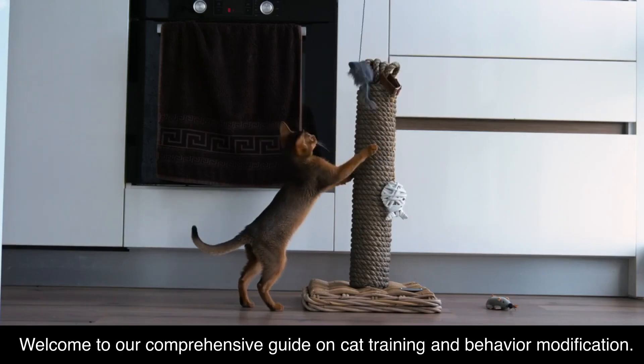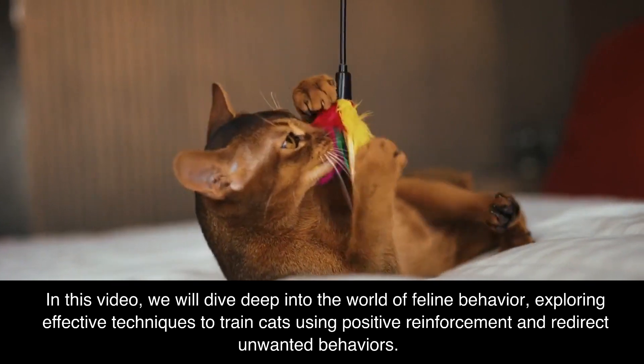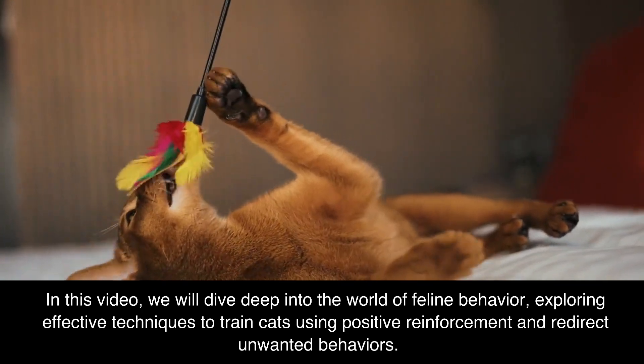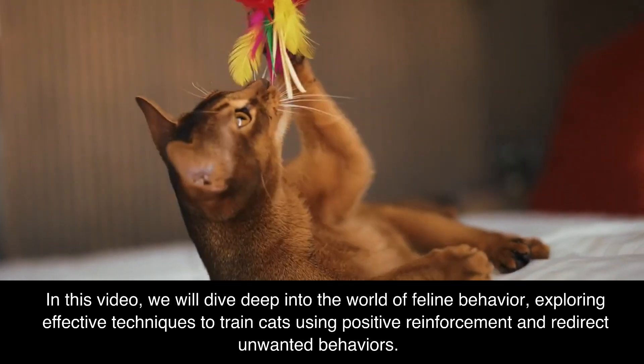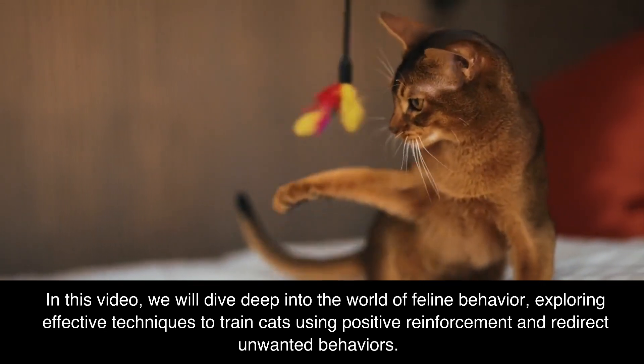Welcome to our comprehensive guide on cat training and behavior modification. In this video, we will dive deep into the world of feline behavior, exploring effective techniques to train cats using positive reinforcement and redirect unwanted behaviors.